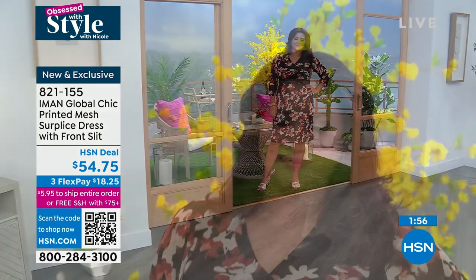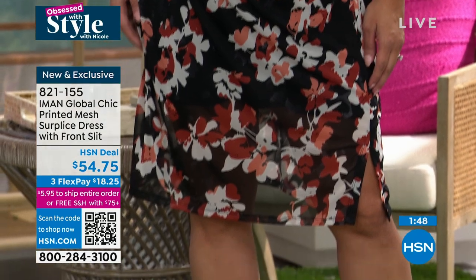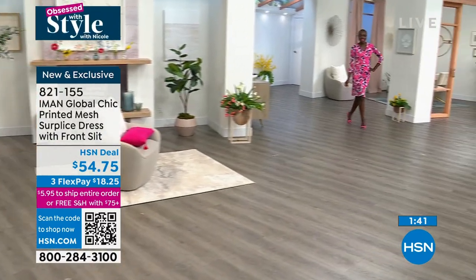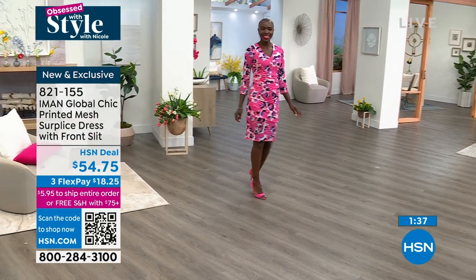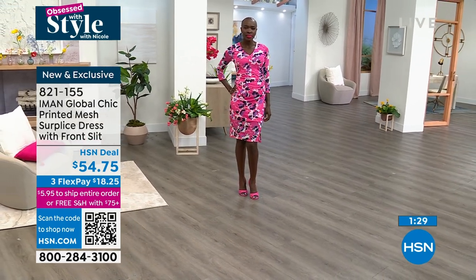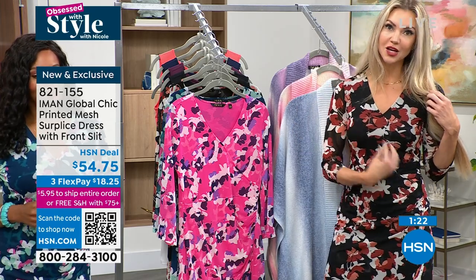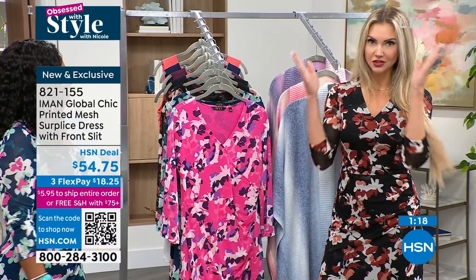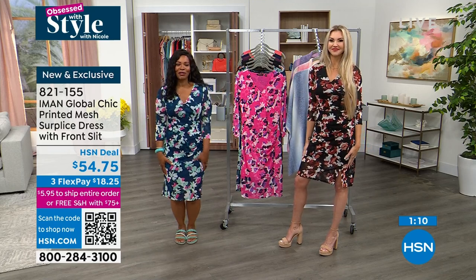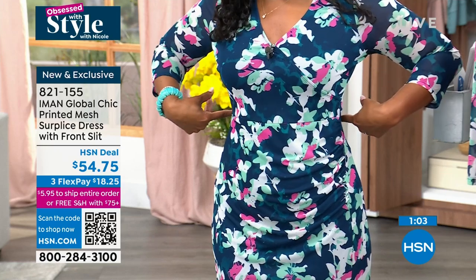The surplice top is stitched down so your neckline stays in place — just add jewelry. There's ruching on the side, really visible on the pink, which defines the waist and helps hide a little tummy. The combination of the crisscross neckline and the side ruching makes the eye travel, making you look longer and leaner. I'm wearing a belt under the dress for my mic, and there's still plenty of room to stretch.